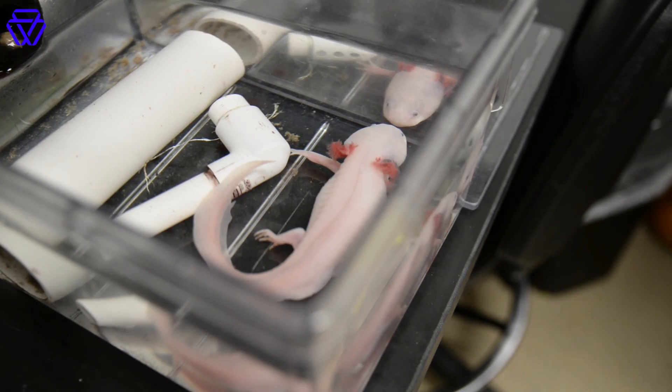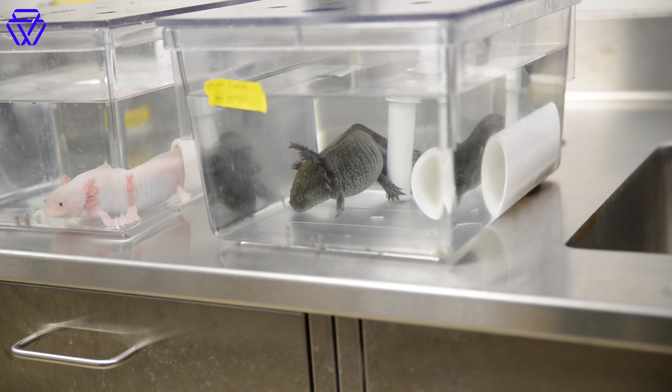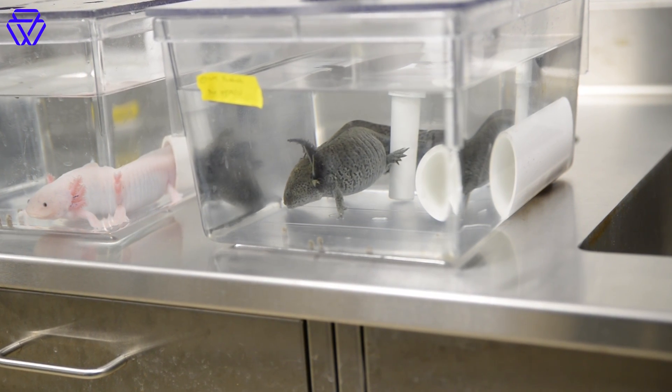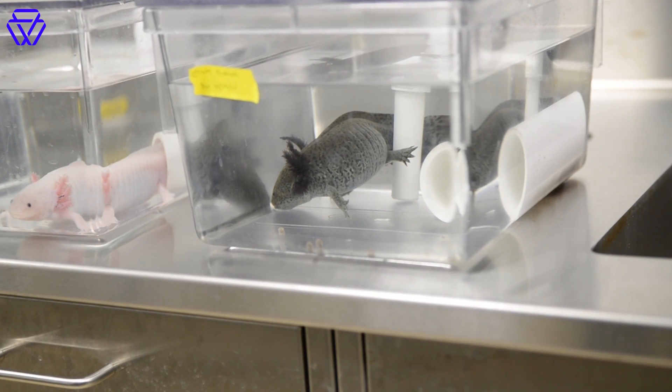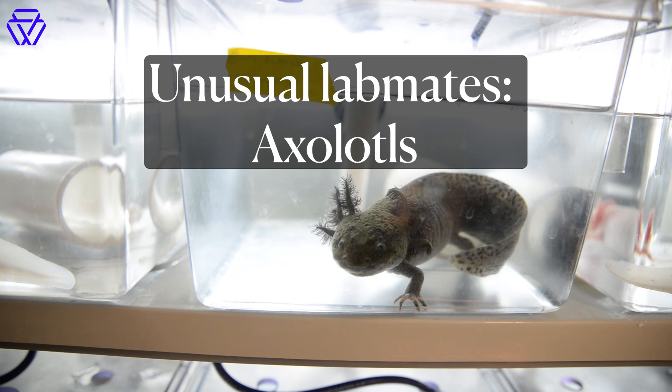There he is. You can see him even better from above. You actually have to keep them separately because they tend to get pretty aggressive when eating. They've been known to actually bite each other's limbs off — it is a natural obstacle they encounter in the wild at some frequency.